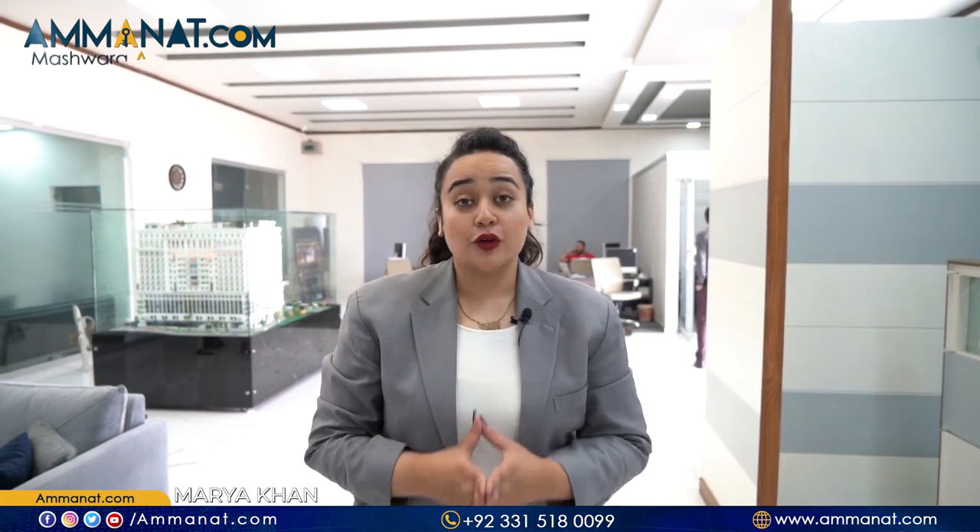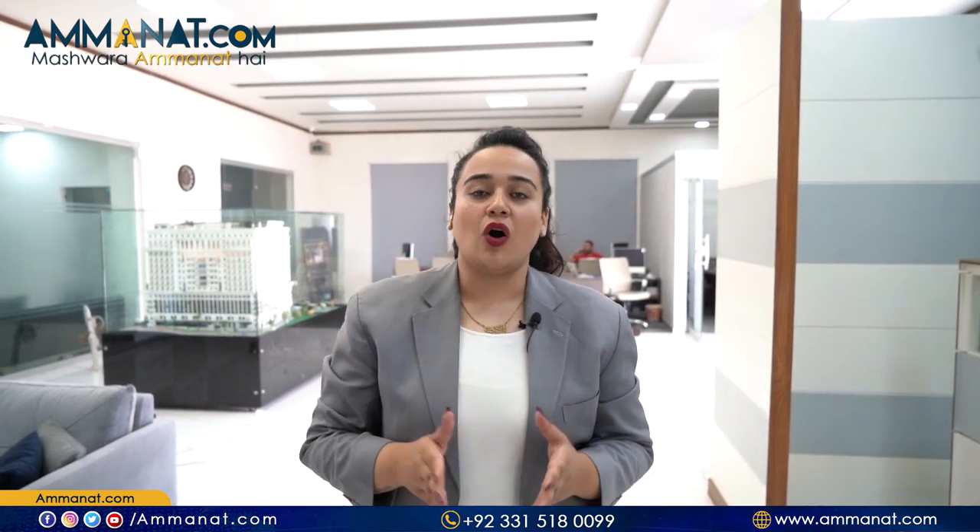As-salamu alaykum. Hello, I am Maria Khan from Amanat.com and if you are new to this channel, I would like to welcome all our new subscribers. On this channel, we talk about different real estate projects that are located in Rawalpindi and Islamabad.